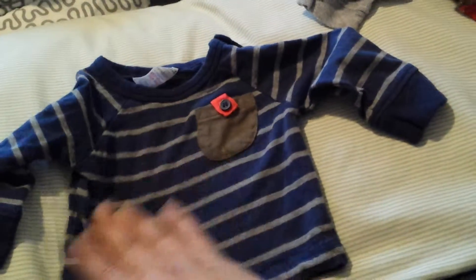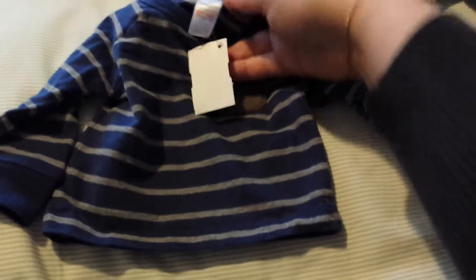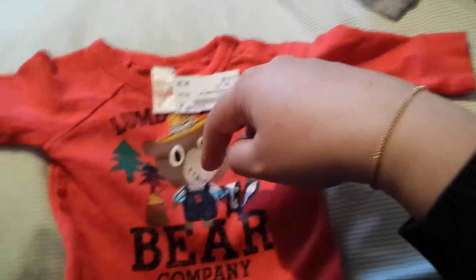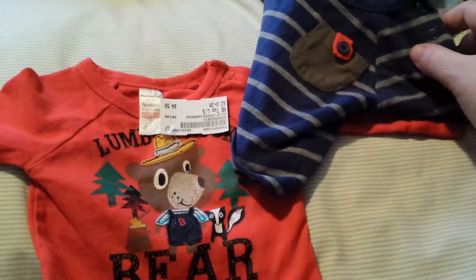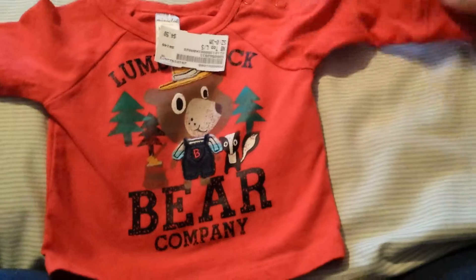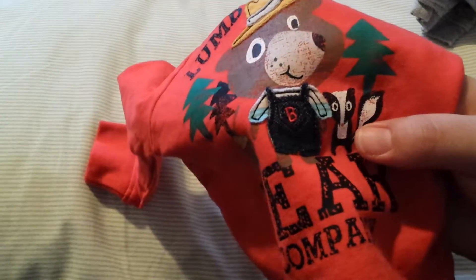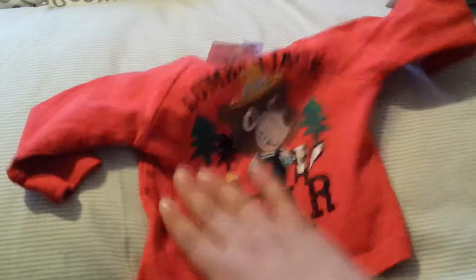This shirt is super super soft — I have no idea where it came from, it says Mini Club. I have no idea what that is, but it's newborn and really cute. There's another one by the same company that kind of looks like it would have gone with it — similar colors, like they'd come in a two-pack. It's very soft; it looks orange on camera but it's actually a really nice red. What I really liked is the little bear has his own sewn-on little fake denim overalls and it says 'Lumberjack Bear Company.'